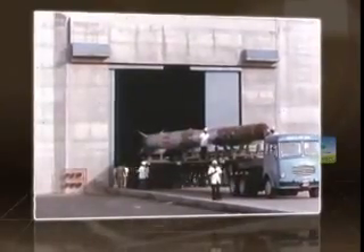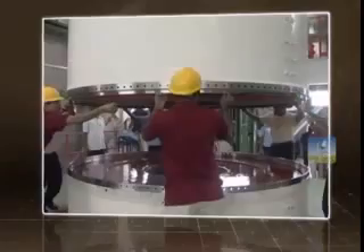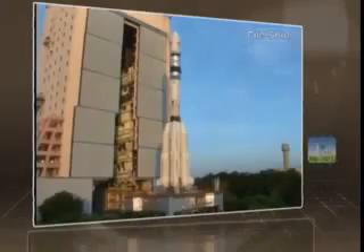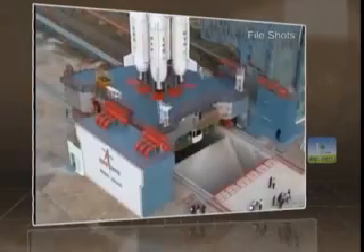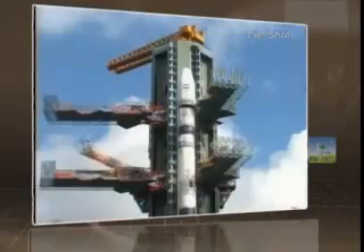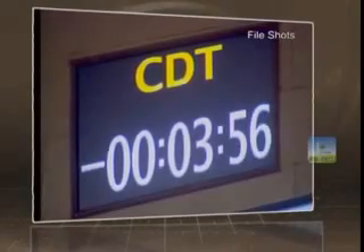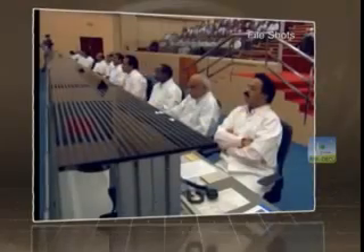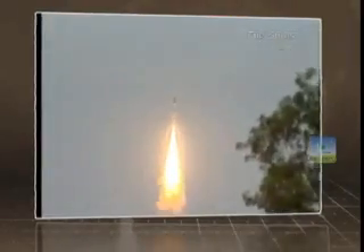Crossing important milestones like SLV-3, ASLV, and PSLV, this difficult road led ISRO to the successful development of the Geosynchronous Satellite Launch Vehicle, or GSLV, in the 1990s, with an aim to develop indigenous capability to launch two-ton class satellites into geosynchronous transfer orbit.